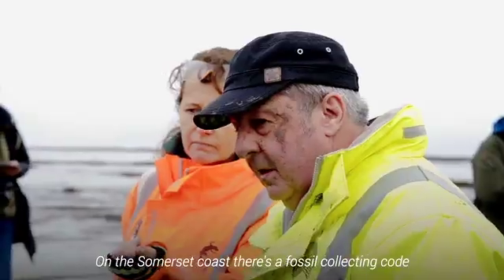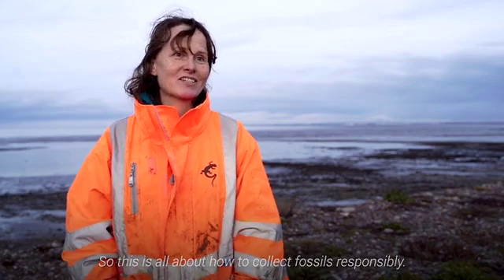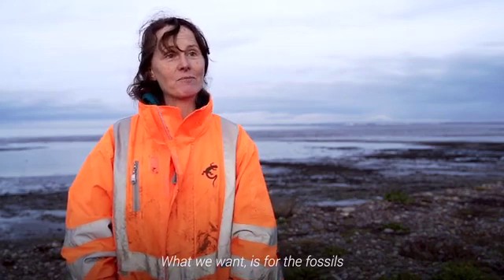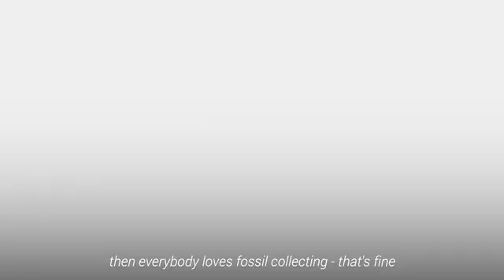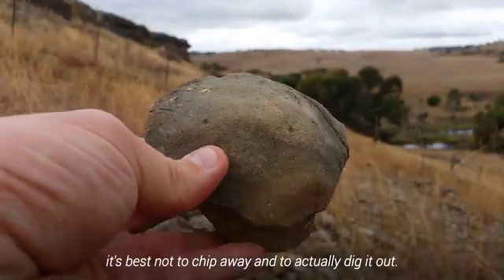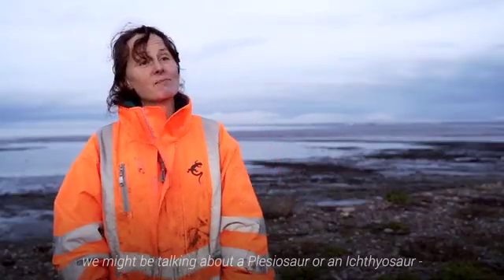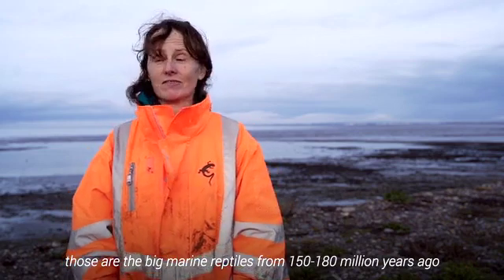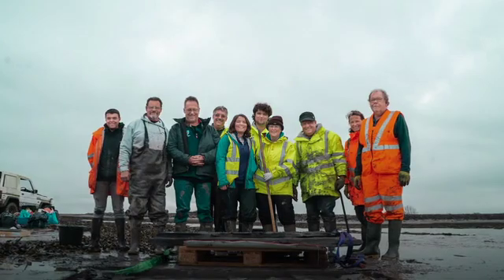On the Somerset coast and elsewhere there's a fossil collecting code — this is all about how to collect fossils responsibly. We want fossils to be kept for people to enjoy. If you find a loose fossil then everybody loves fossil collecting, that's fine, but when a fossil is embedded in the rock it's best not to chip away and dig it out yourself. If you see something which looks like it's got a big long backbone, we might be talking about a plesiosaur or an ichthyosaur — those are the big marine reptiles from 150 to 190 million years ago. They're really exciting to find, and that's the kind of thing the museum would be interested in conserving.